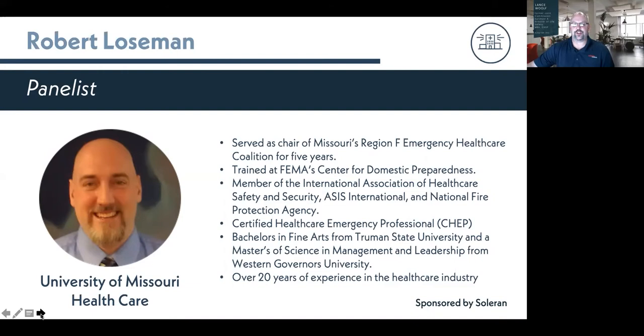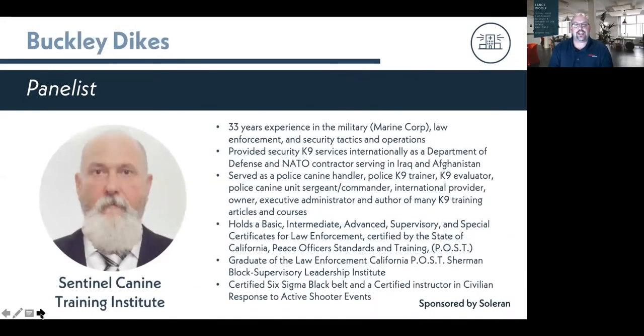Rob is also a member of the International Association of Healthcare Safety and Security and is a certified healthcare emergency professional. He has a Bachelor in Fine Arts from Truman State University and a Master's of Science in Management and Leadership from Western Governors University. After Rob, we have Buck Dykes, Chief Security Canine Consultant at Sentinel Canine Training Institute, with over 33 years of experience in the military, law enforcement, and security tactics and operations.